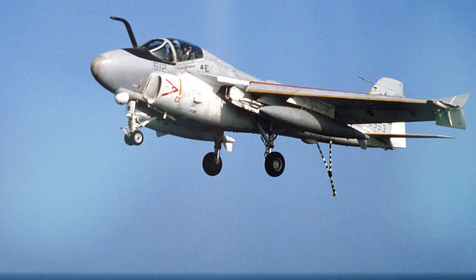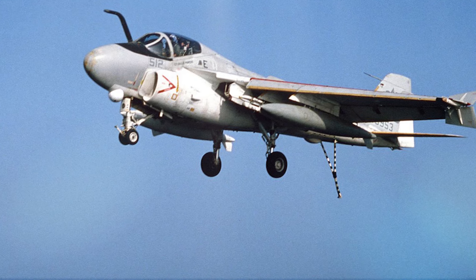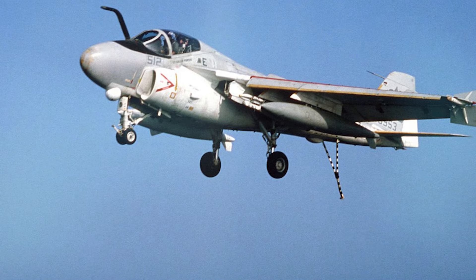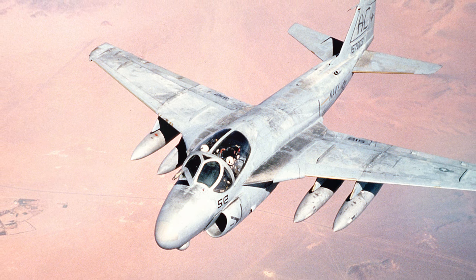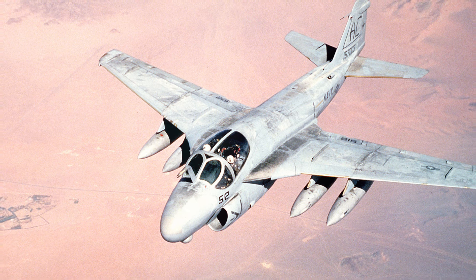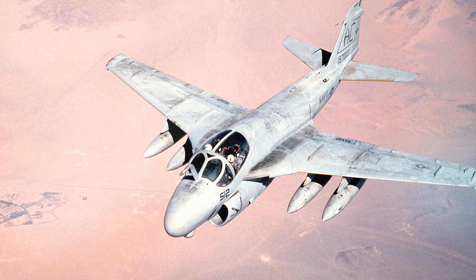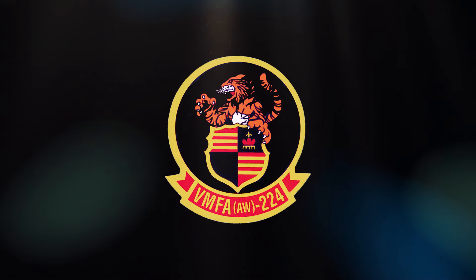During the Vietnam War, the Grumman A-6 Intruder served as the main battery of carrier aviation, and it was still in use by the U.S. Navy and U.S. Marine Corps in 1996. The A-6 was still the most effective USMC strike aircraft during Operation Desert Storm in 1991, because it was a true all-weather, day-night precision bomber.